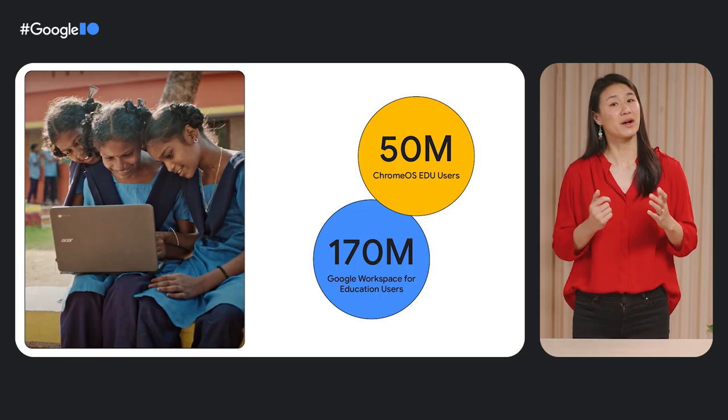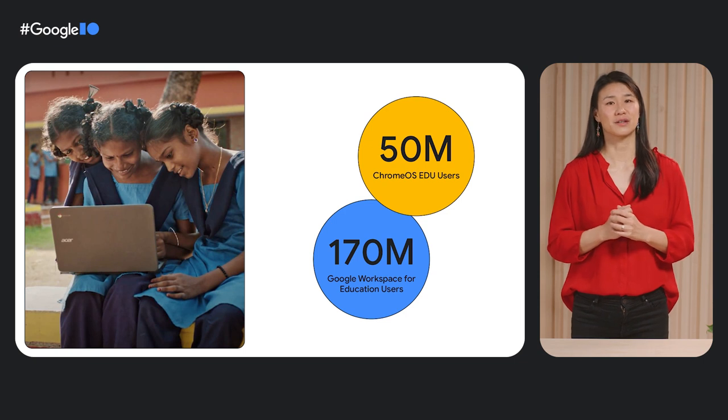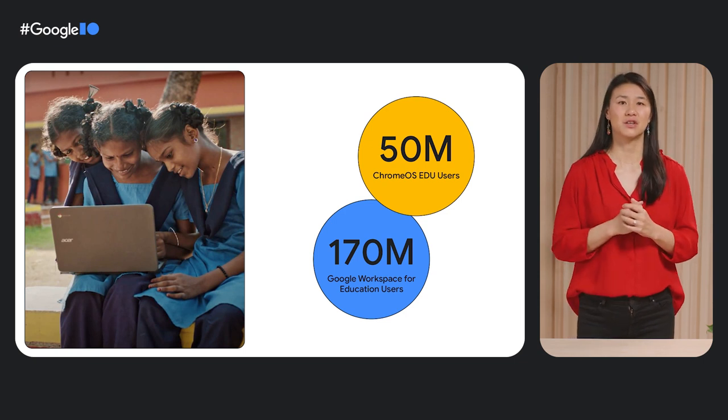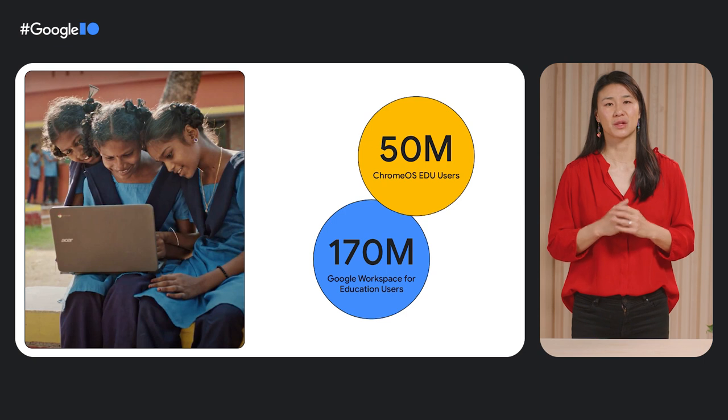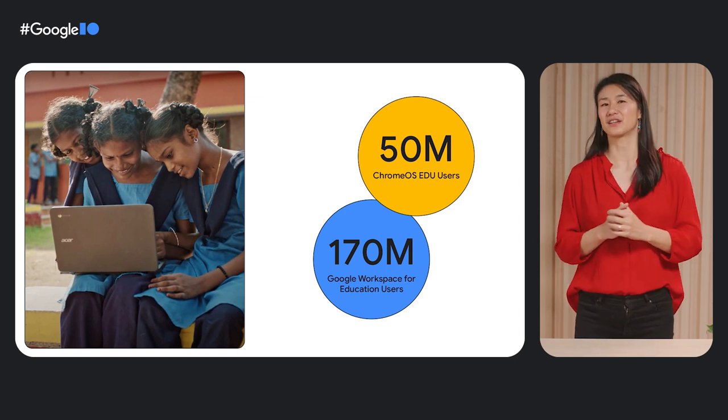This trend towards using technology in education was already becoming mainstream, and the pandemic accelerated that. That's why, in the last year or two, we've been able to reach over 50 million students on Chromebooks, and 170 million using Google Workspace for Education, which includes Google Classroom. And what this means for you is that there is an opportunity to reach millions of users by building for education.